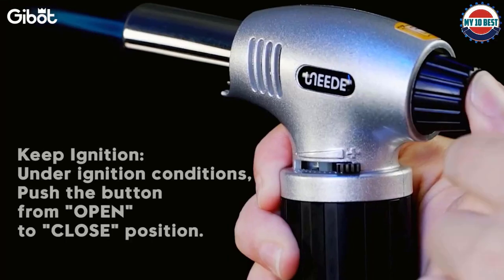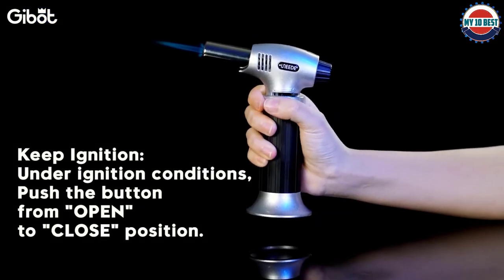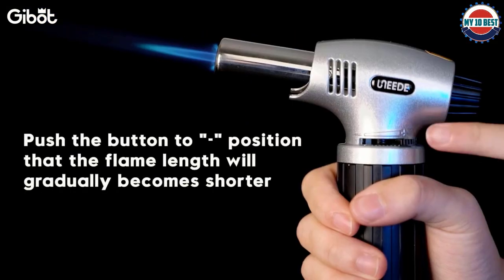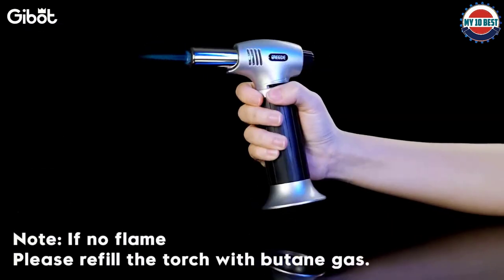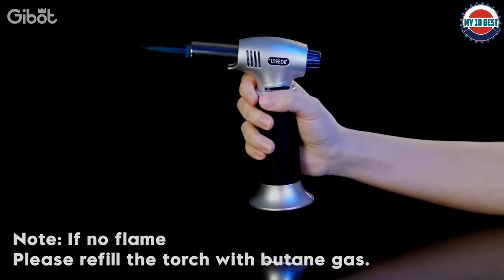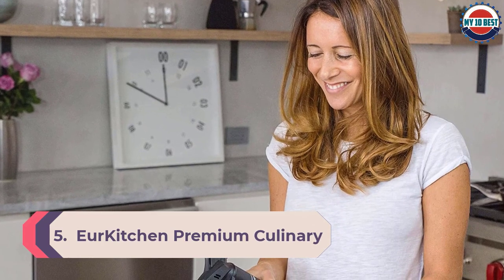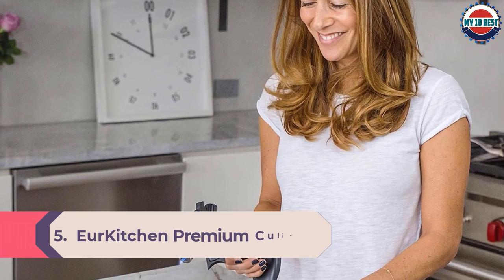Even though the torch itself is just shy of 5 inches, it can still produce a flame as long as 6 inches. If you plan to use this for big-batch torching, you may find it cumbersome to continuously refill the comparatively small canister, but it would be great for a kitchen torching novice.